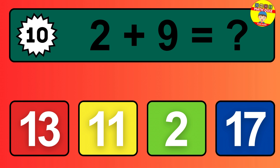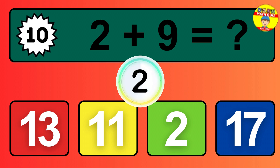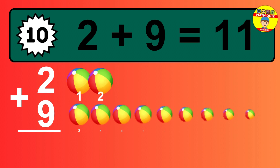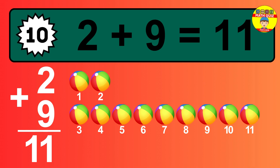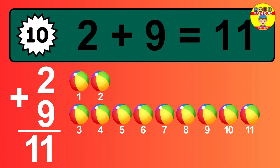Question 10. 2 plus 9 equals what? So the answer is 2 plus 9 is 11. Let's count it: 1, 2, 3, 4, 5, 6, 7, 8, 9, 10, 11.